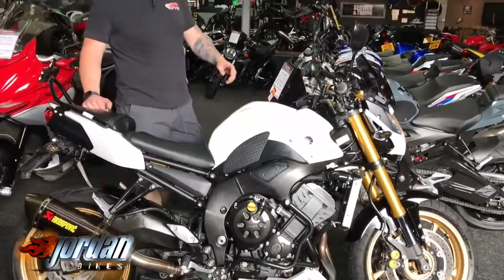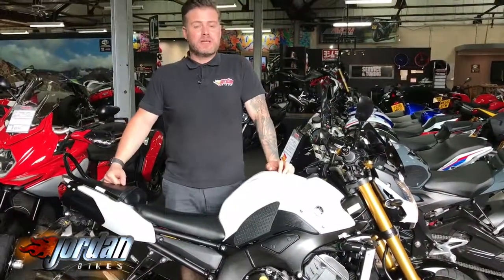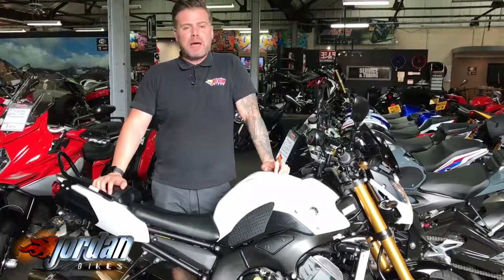That has got the baffle in, so if you did want to take the baffle out it does sound even sweeter. Come down and hear it for yourself at Jordan Bikes, or give us a call.